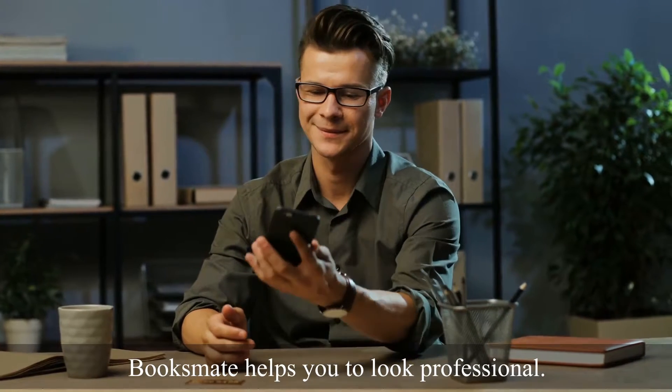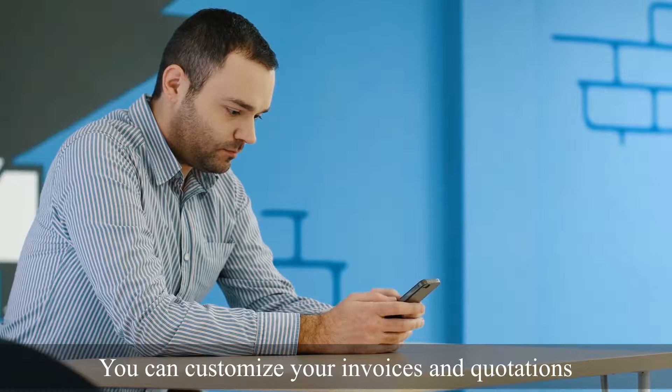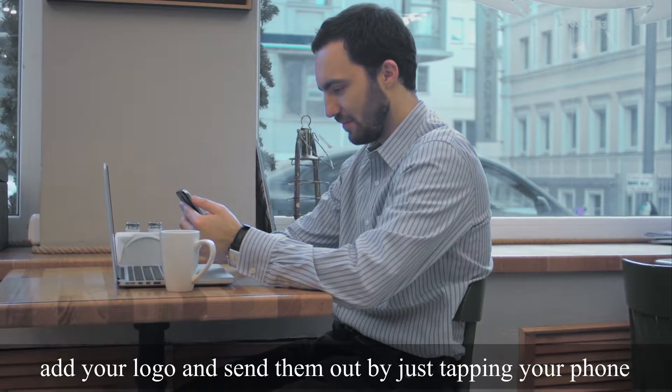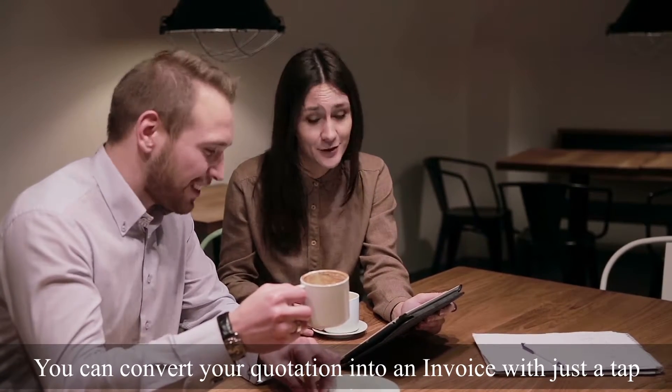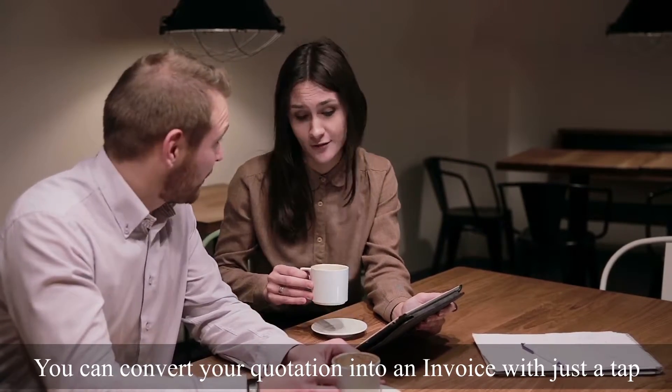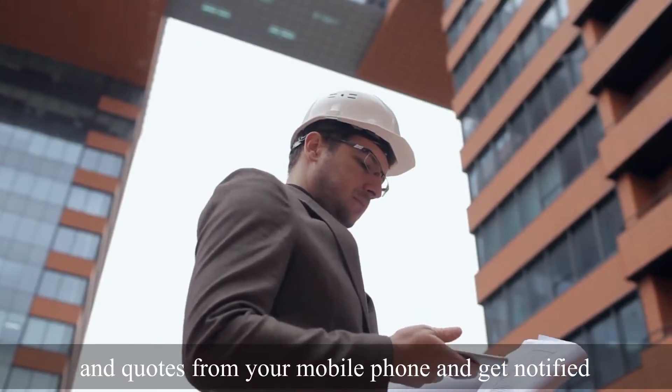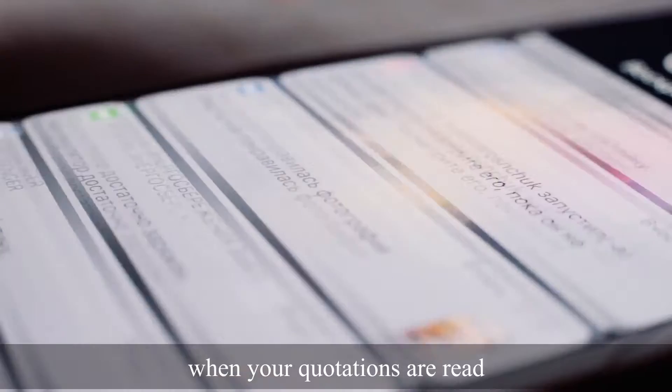BooksMate helps you to look professional. You can customize your invoices and quotations, add your logo, and send them out just by tapping your phone. You can convert your quotation into an invoice with just a tap. You can email, download, or print the invoices and quotes from your mobile phone, and get notified when your quotations are read.